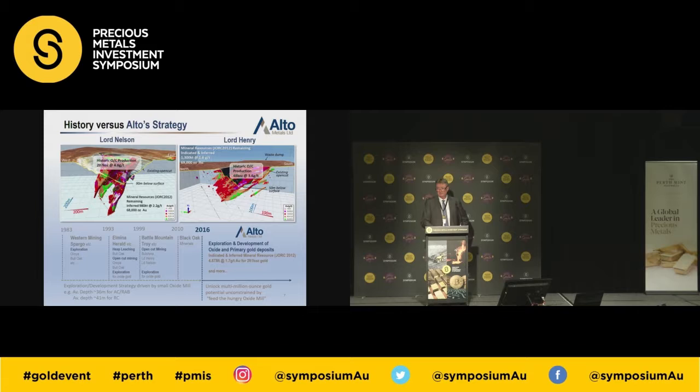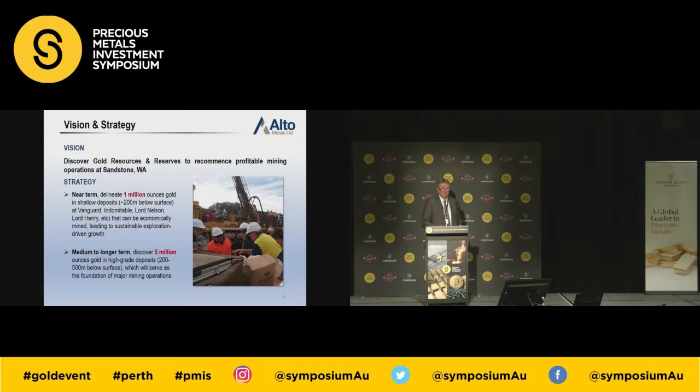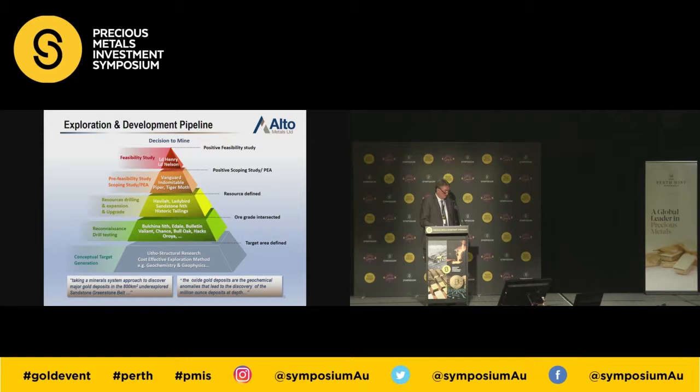We acquired the project in June 2016, and the tenements were granted in September 2016, so we've been on the ground for 24 months only, which isn't a long period of time. We've got a vision of finding a million ounces at Sandstone — that's a stretch target — and five million ounces in the long term. But if you look at the gold mineralisation in the greenstone belt around us, I think it's a potential; it just takes time, good quality geoscience, and money.